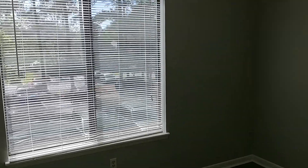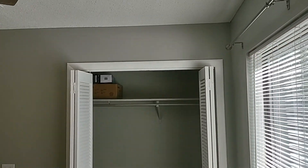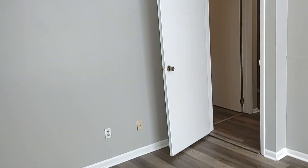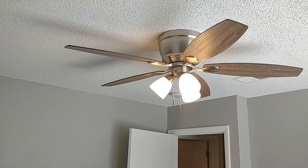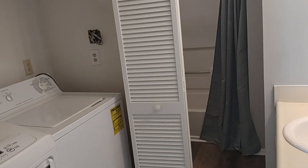Bedroom number one is here. Here we have the hall bath and the laundry area, with the washer and dryer included.